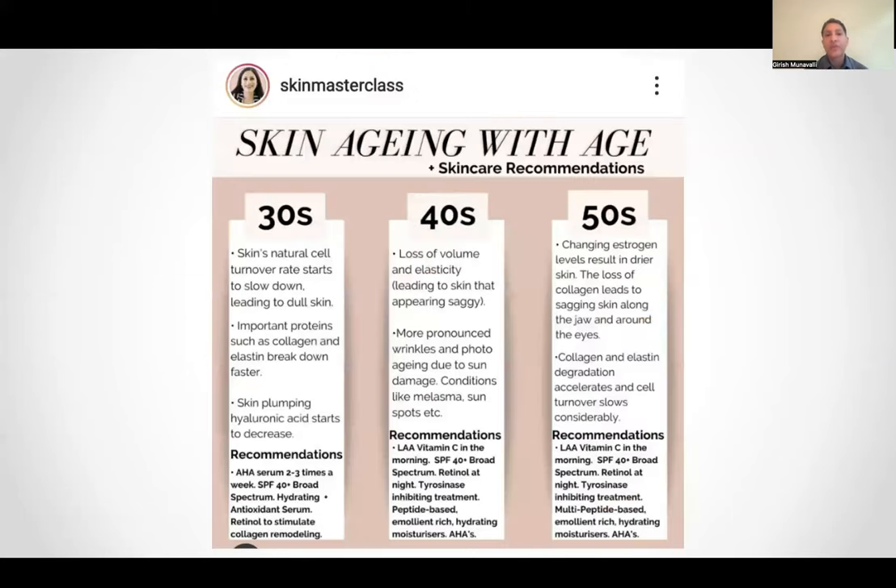Skincare is important. There's actually a pretty good Instagram to follow — the Skin Masterclass — with no conflict of interest here, but she talks about the basics of skincare. In the 20s through 50s, cell turnover rates slow down, proteins break down, and hyaluronic acid decreases. There are certain things you can do based on the decade. She likes alpha hydroxy serums a couple times a week to accelerate healthy cell turnover. Of course, broad spectrum high-SPF sunscreens and antioxidants — vitamin C is a big one. And then retinoic acid or retinol, because we want to rebuild collagen — tretinoin really can be a big part of that if you start early and use it throughout your life.